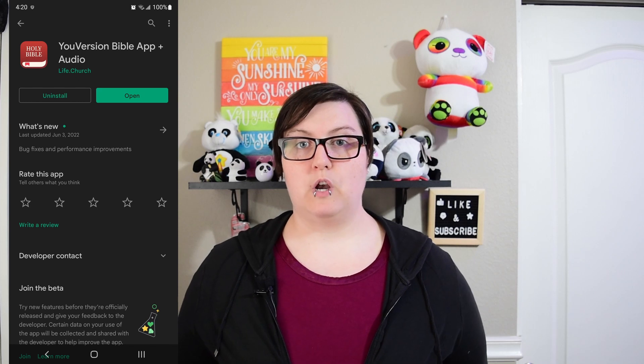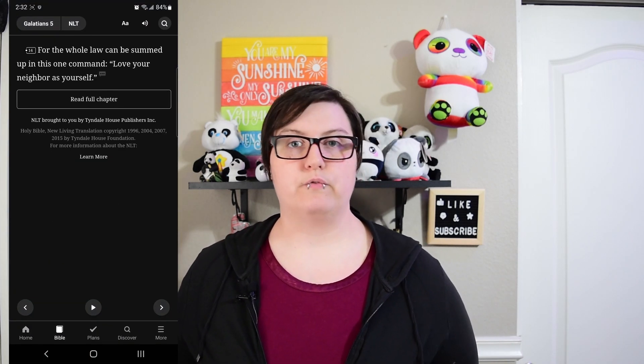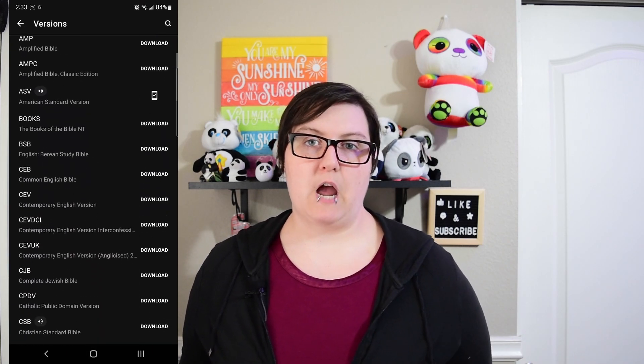Number two on my list is the Holy Bible app. You can get this on either Android or Apple. I run Android personally. As you scroll through, you've got all the different versions of the Bible that you can actually download.